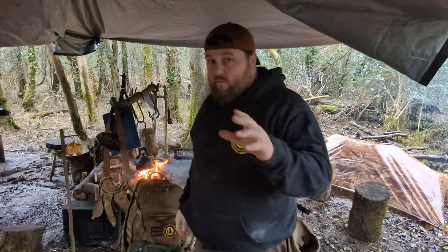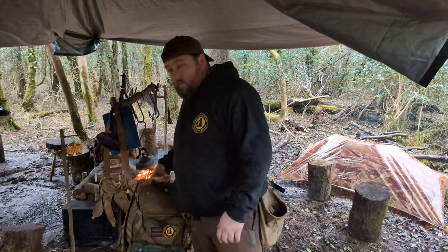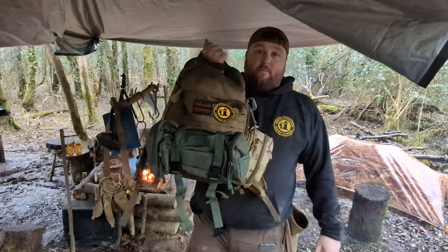Good morning guys, welcome back to the woods. I'm Floyd and you're watching Green Valley Outdoors. So what I'm going to cover for you guys today is my version of a grab bag, go bag, bug out bag, whatever you want to call it.